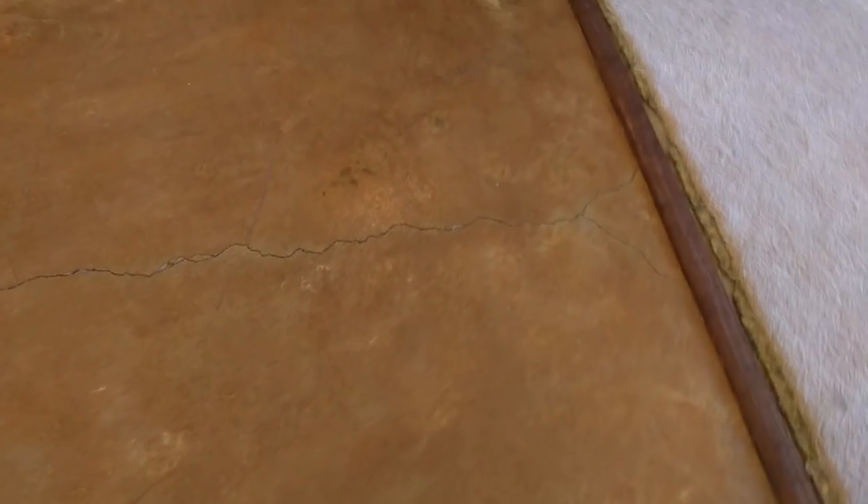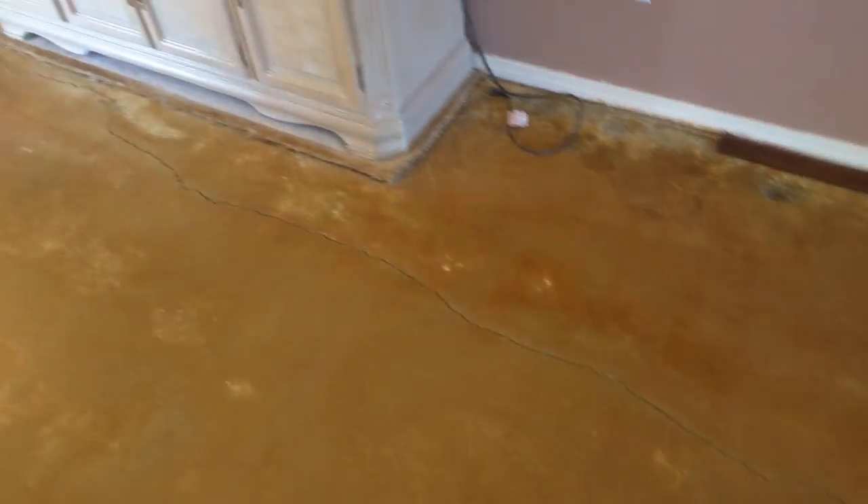Concrete floor here. As you can see, there's a crack going through there, but it's not a very large one.